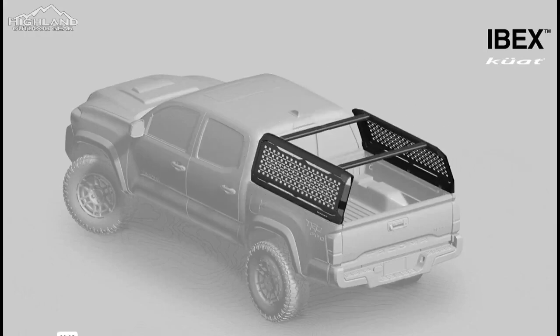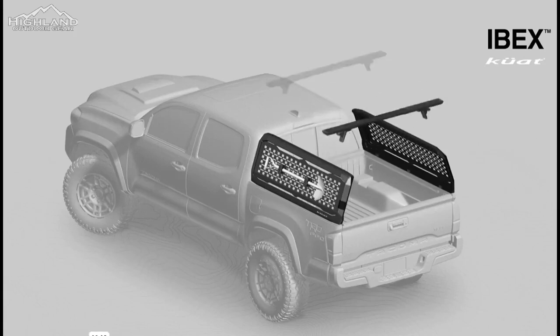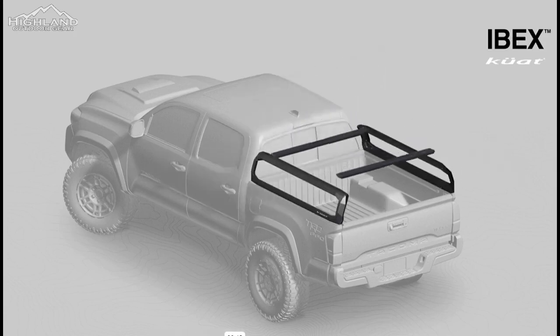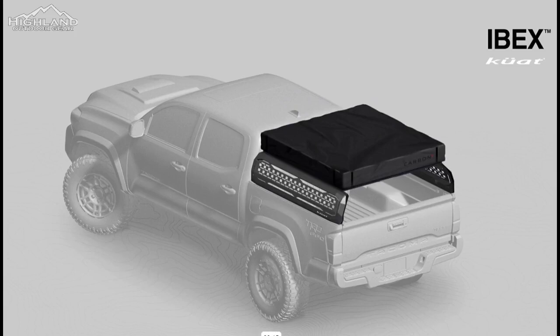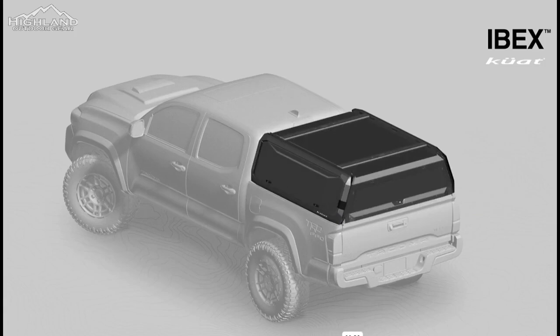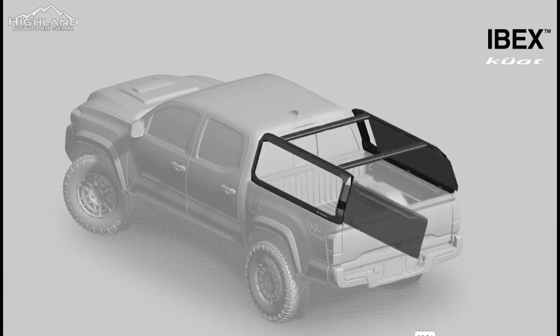Available in seven different frame sizes, the Ibex is tailored to accommodate most truck models, promising a snug fit regardless of your vehicle. This adaptable design ensures that whether you own a compact pickup or a heavy-duty truck, the Ibex is primed to seamlessly integrate.